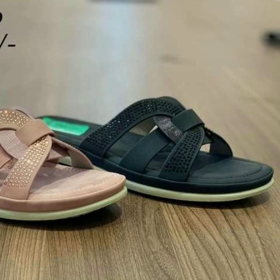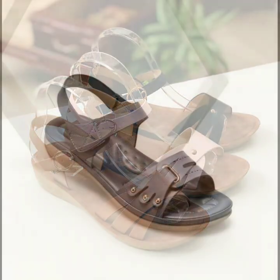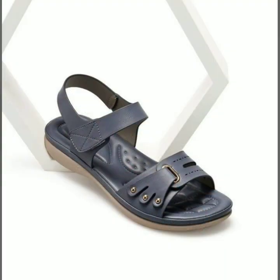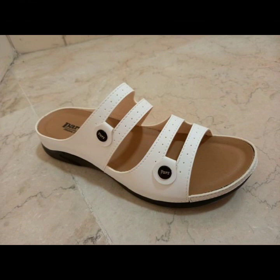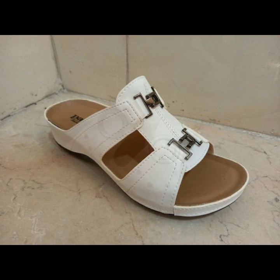Friends, how are you? I'm fine. I hope you are in the best condition of health. I am back again with the most stylish, most demanding collection of beautiful and trendy woman comfortable shoes designs.